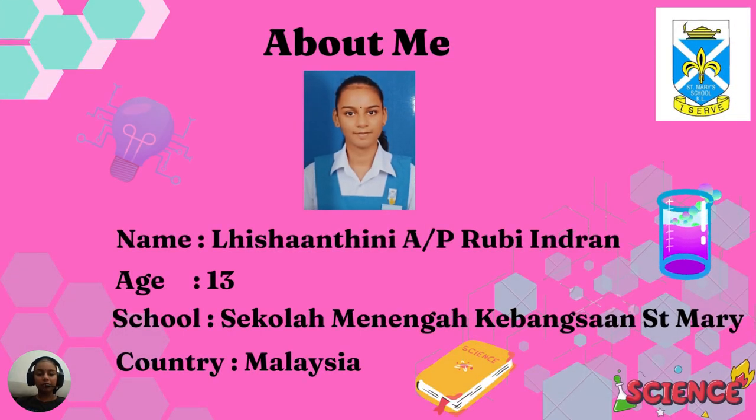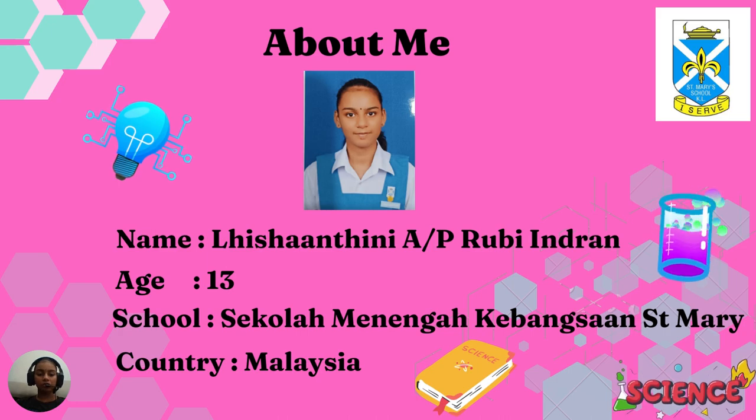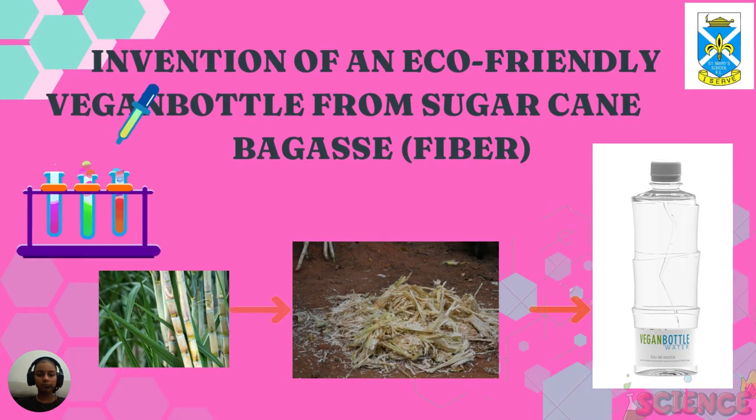Good day everyone. My name is Lishantini Rubindran. I am 13 years old. I am studying at Sekolah Menengah Kebangsaan St. Mary from Malaysia. I am here to present the invention of an eco-friendly vegan bottle from sugarcane bagasse fibre.